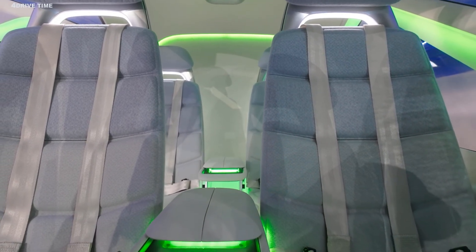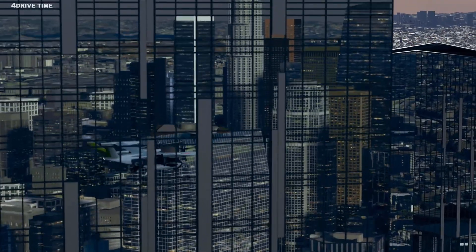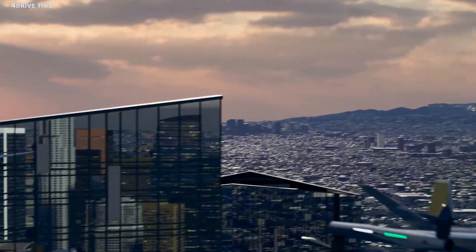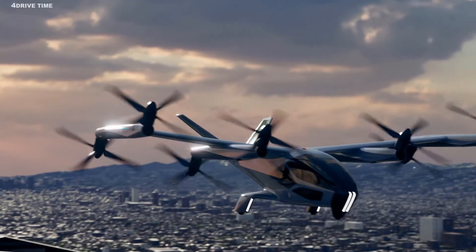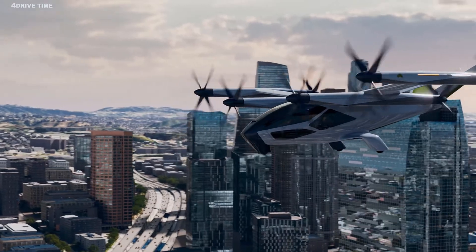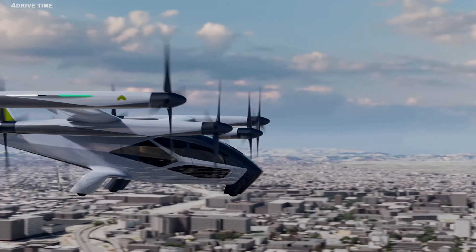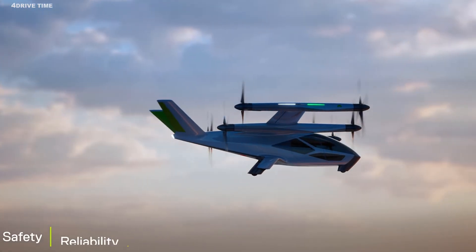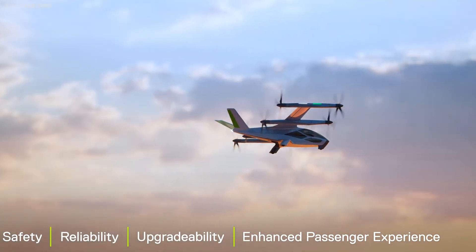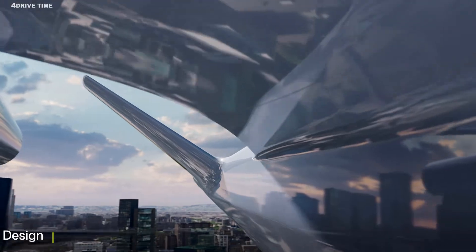Hyundai Supernal plans to place these flying cars at specially designed vertiports strategically located in and around major cities. Quiet electric flights will make vertiports a common sight in cities, airports, and beyond. By 2028, you might be spotting these futuristic electric flying vehicles in the skies above you.